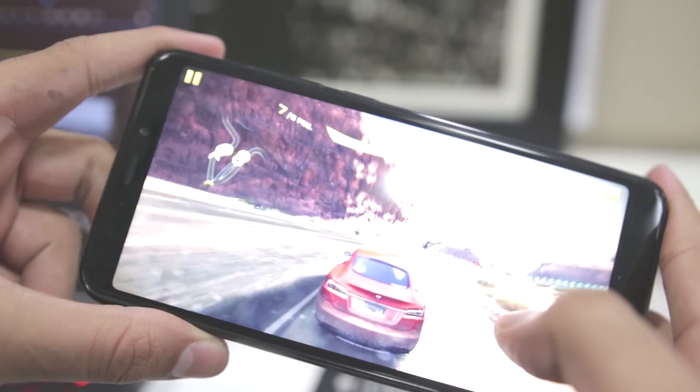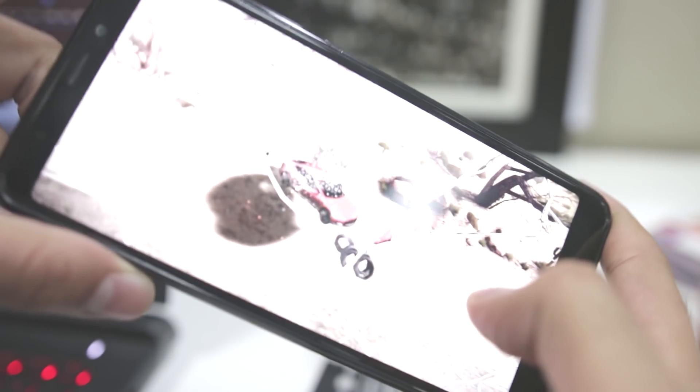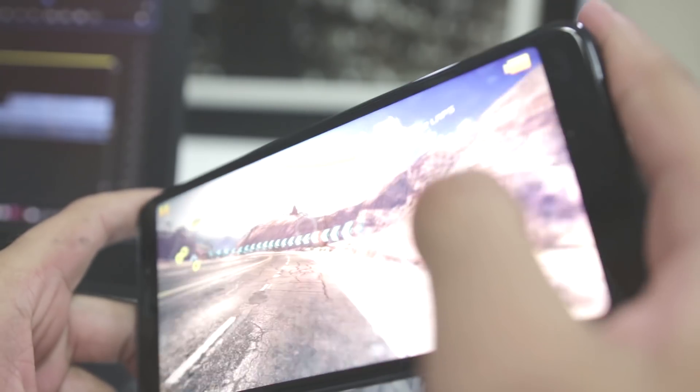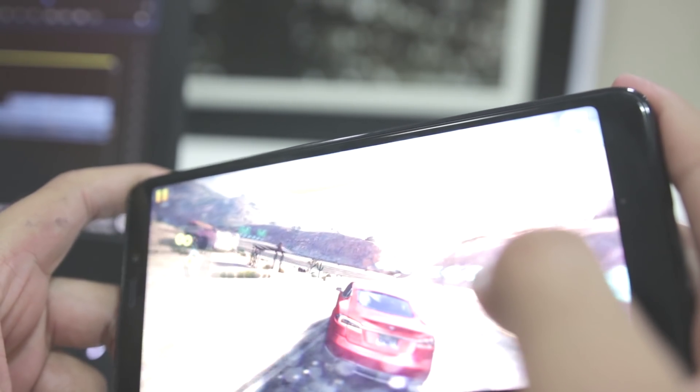We played Asphalt 8 Airborne on the device and it handled it like a pro. We were running it on high graphics settings and the device gave us a smooth gameplay experience. I was expecting the device to heat up after half an hour of gameplay, but that did not happen.